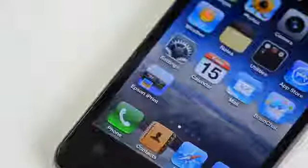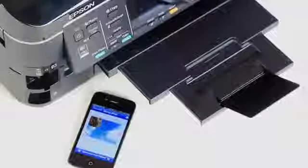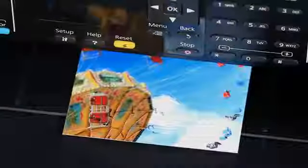If you own an iPhone or iPad, then you can download an application from the App Store called iPrint, which allows you to print photos to this printer directly from your device. All you need to do is connect your device to the same network that your printer is on. You can then print using different paper sizes and even print borderless photos directly from your iPhone.